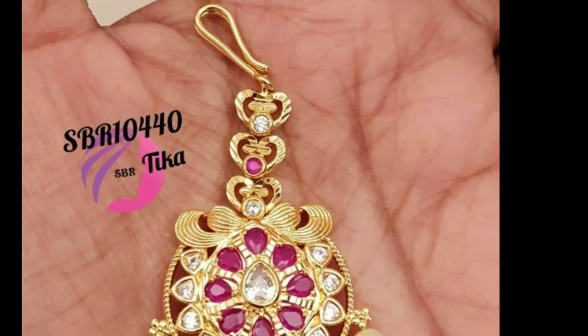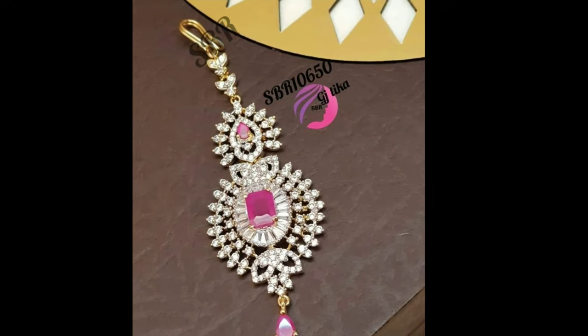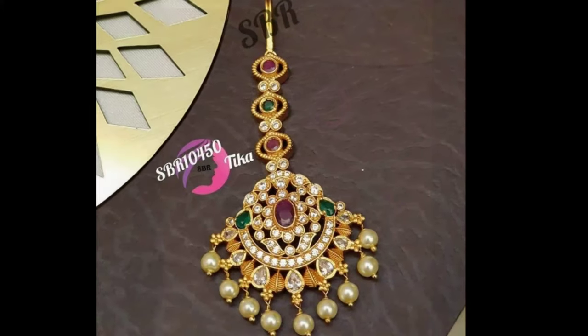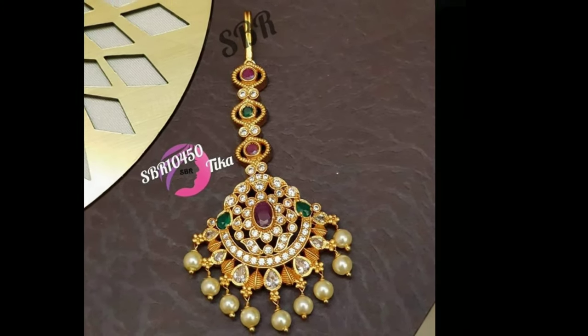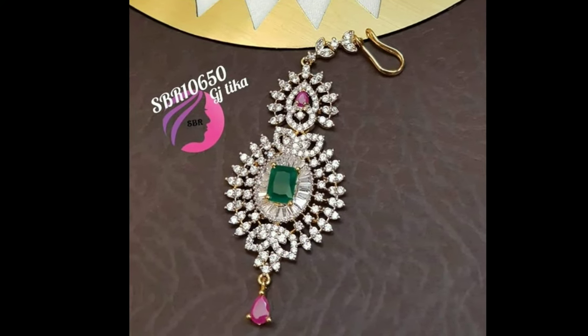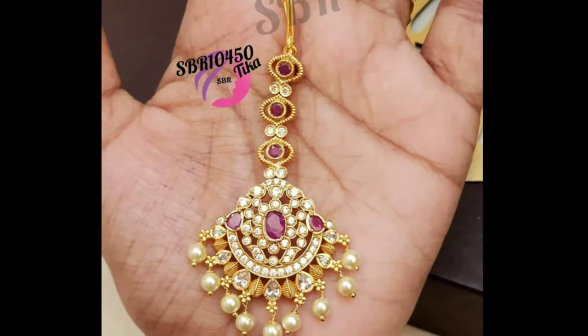Hi viewers, welcome to Latest Designs. How are you all? I hope all are fine. Today I will show you the latest mang tikka designs. If you are new to my channel, please subscribe for more videos and click the bell icon for notifications. Please watch the video till the end.